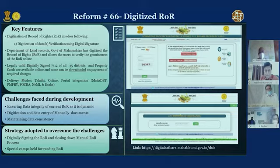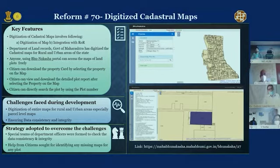Reform 70 is digitized cadastral maps. If you see the NCAER report, while ROR and registration have been done by most states, digitized cadastral maps are lagging behind by and large. There are three types of systems in the country: village maps kept and updated at the village level; the second type is FMB (Field Measurement Book) where individual parcels are measured; and third, further updation by way of land amalgamation, subdivision, etc.